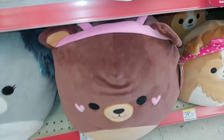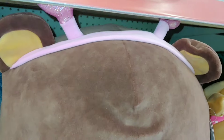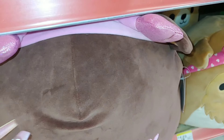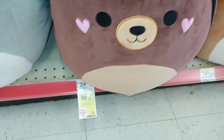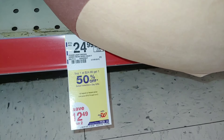They also have a huge bear one right here with heart-shaped cheeks — so cute! She has a little heart Valentine's headband and little antlers. It's $25, but you get 50% off — buy one, get one 50% off.